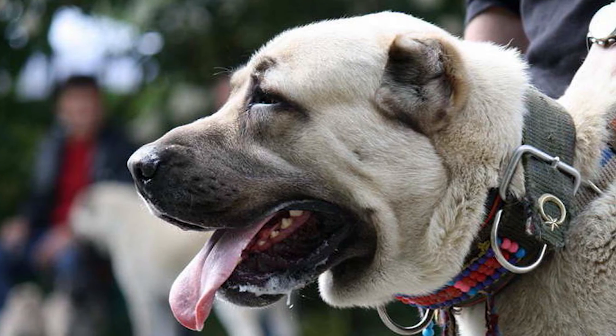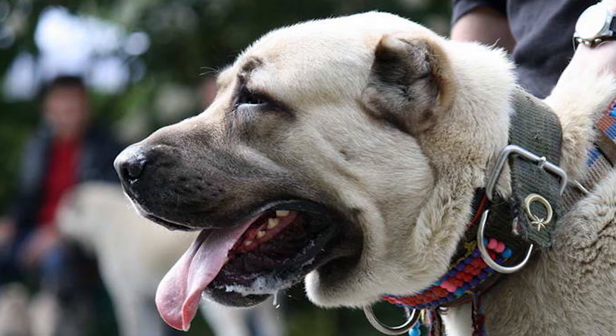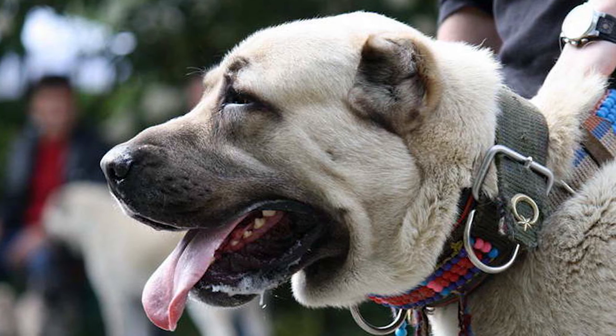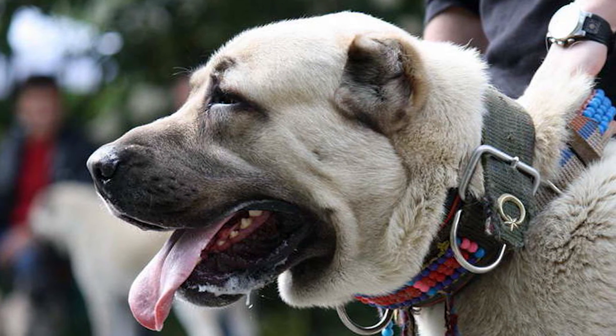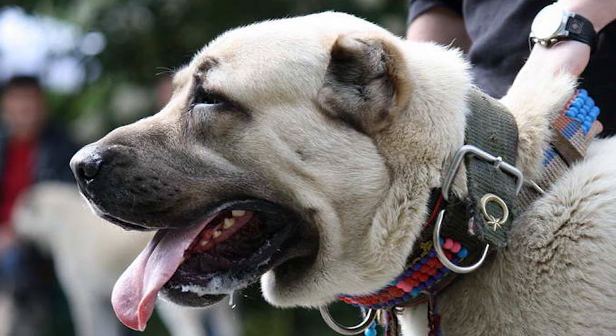Alright folks, with that we've come to the end of our list of top 10 interesting facts about the Kangol Shepherd dog. Thank you so much for watching the video. Please leave a thumbs up and share the video if you liked it. Do you own one of these gentle giants? If you do, let us know about their specific traits in the comments below. Subscribe to DogsWiz if you haven't already. Stick around for future videos and I'll see you in the next one.